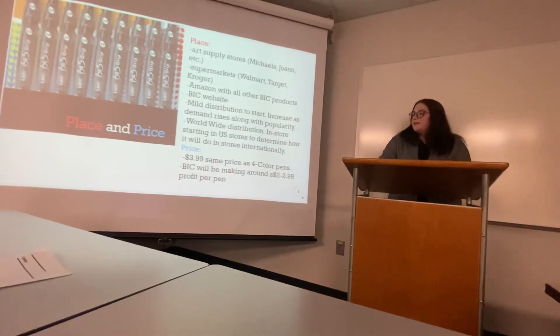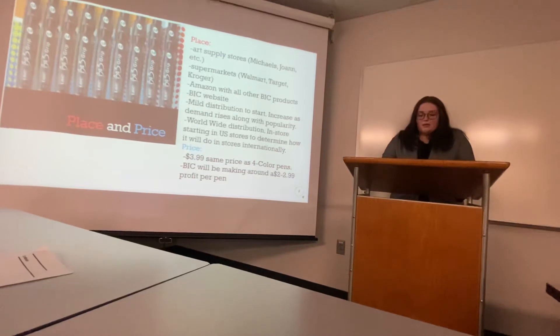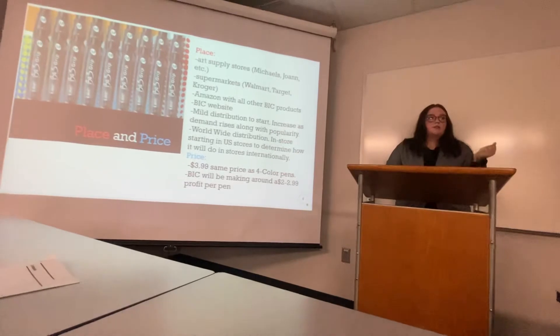For pricing, we'll sell it for $3.99, which is the same price as the 4-color pens. This will allow us to make a pretty good profit while also selling the refillable inserts.